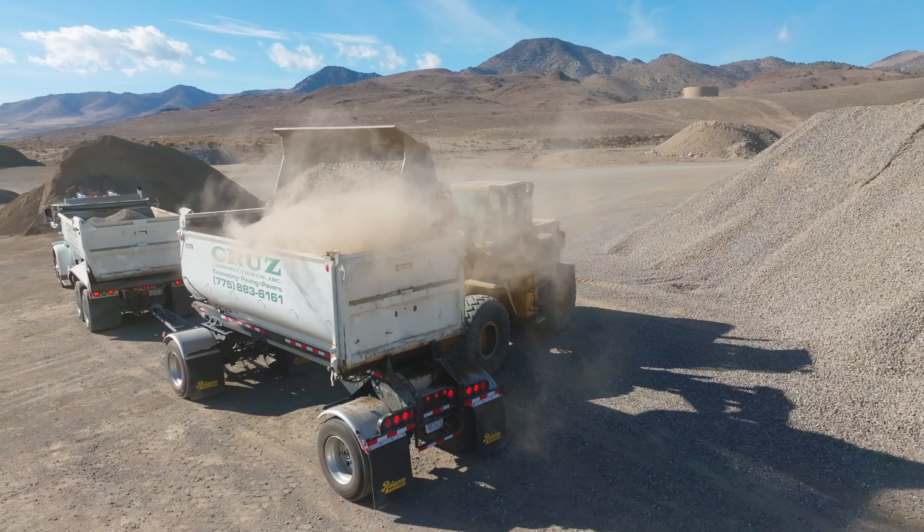Here at Cruise Construction we've been serving Northern Nevada for over 20 years, supplying our customers with some of the best aggregate around in the area, and we're doing all that with this equipment setup behind me here.